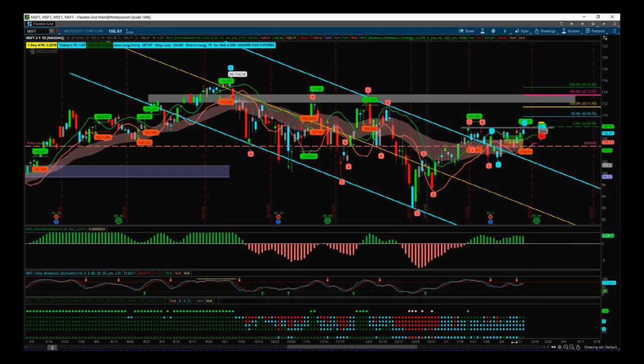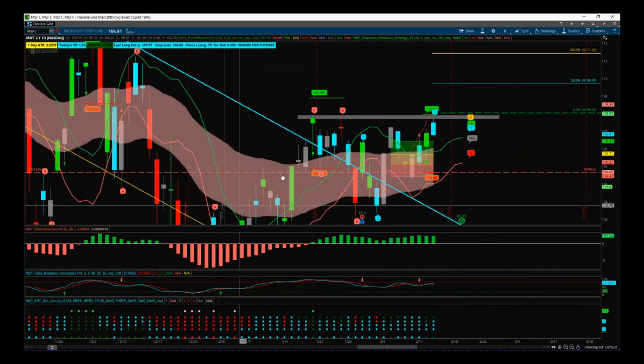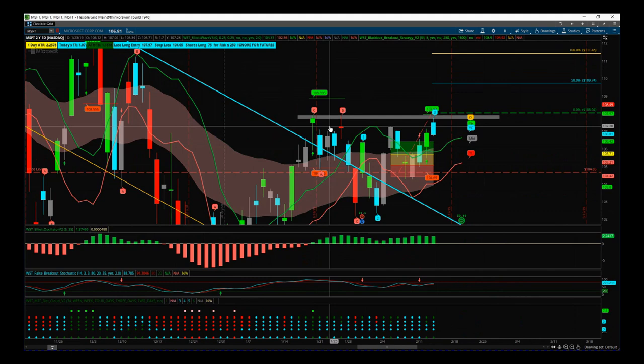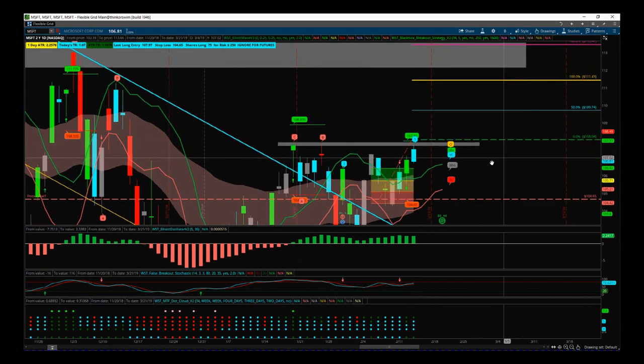We've got a short-term resistance zone that we could push out of here. We were out of this corrective channel that was moving down, we've gone range-bound, and we found three highs here — a triple top. Now this could move back down, but there seems to be some bullish momentum. We're looking to break out above this resistance level. Our indicator shows the red bubble here — 104.65 is the stop loss, and 107.97 is the entry, which is above this zone.